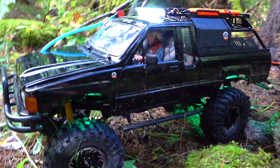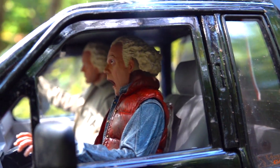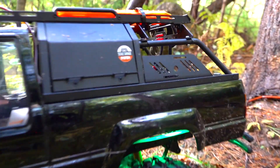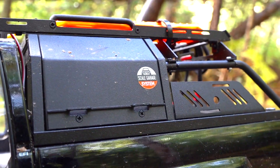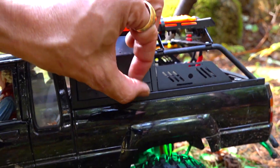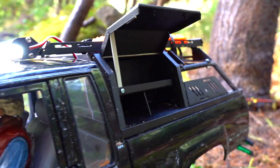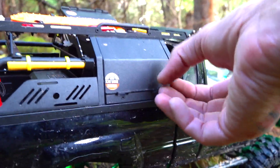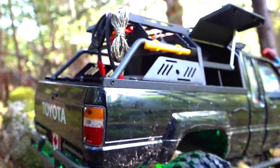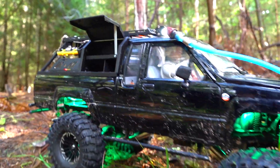Look at this guys — this is my RC four-wheel drive Trail Finder 2, the long wheel base. I've got the scale garage system on the back. Marcin, this is for you buddy — I hope I pronounced your name right. I'm going to leave a link on where to get this incredible overland camper, the scale garage system. Look at this — they have a whole bunch of metal different systems that you can have for your different trucks. I'm going to leave a link in the video description box below. So if you want to make your truck look extra badass, you can.